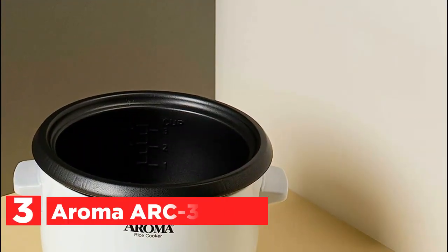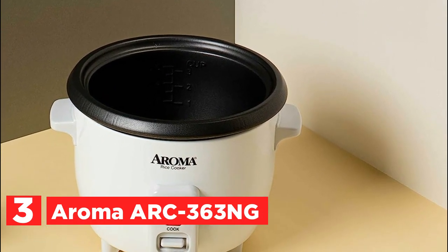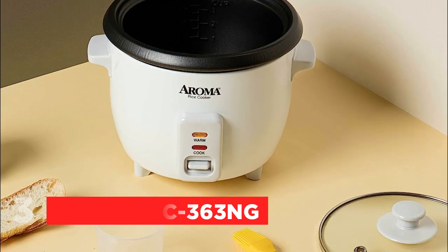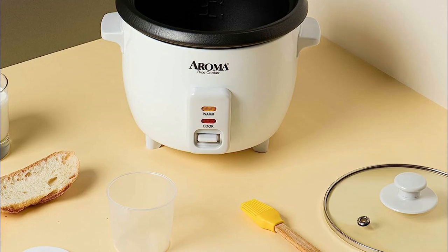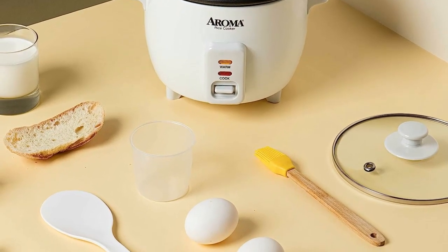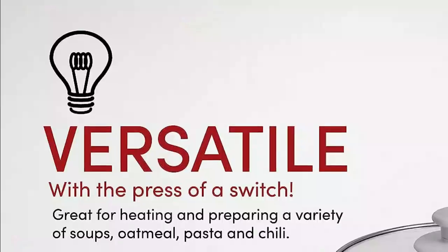At number 3, the Aroma Arc 363NG. Discover the effortless joy of home cooking with the Aroma 6-cup pot-style rice cooker. Elevate your rice game to restaurant-quality perfection and relish in healthy, delectable one-pot creations. With just a flip of a switch, Aroma takes charge of the kitchen, liberating your time for other pursuits.